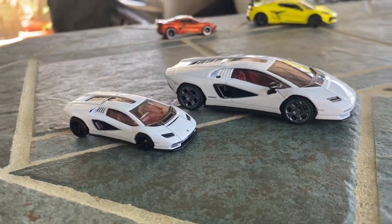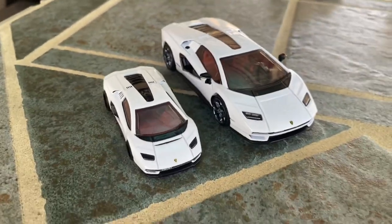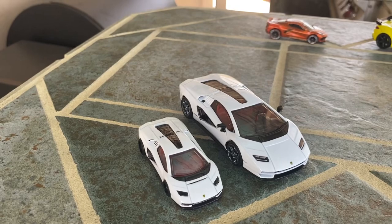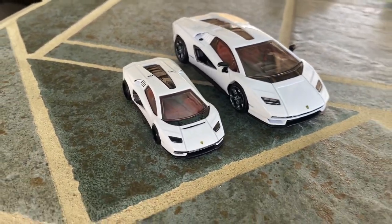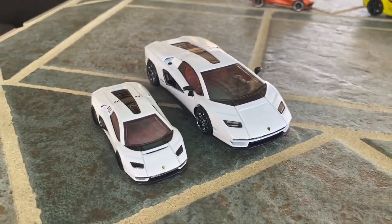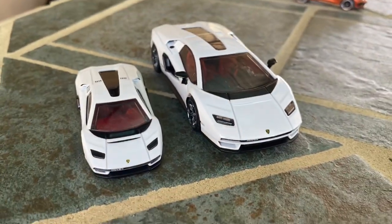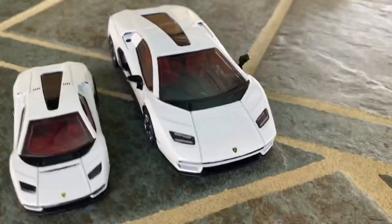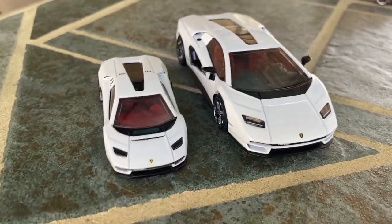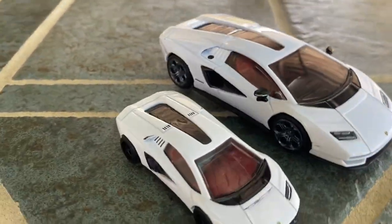So what do you guys think about these 1/43rd scale models? I'm on the fence — I think they're cool but I'm not sure they're worth getting. I won't get every single one; I'll be very selective. I know there's an R34 coming out that's going to be quite a hot item. I hope Hot Wheels keeps putting them online at target.com, because that's how I got these — bought them at retail, had them shipped home without having to go anywhere.